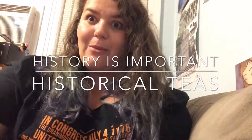I like tea, and I have a problem buying a lot of it. Hi, I'm Valerie. Welcome to my channel, History is Important, and today I'm going to talk about Histori-teas, or historical teas.